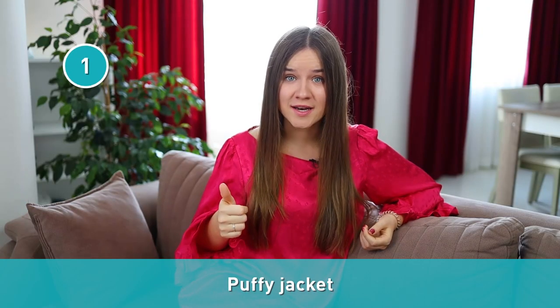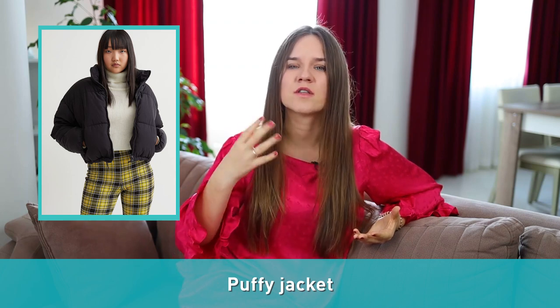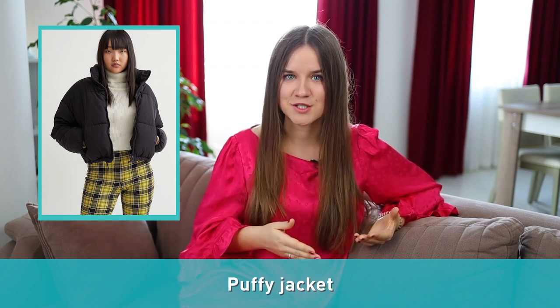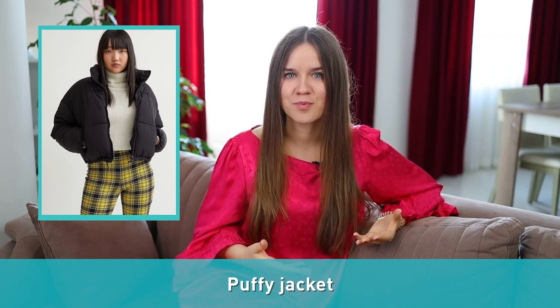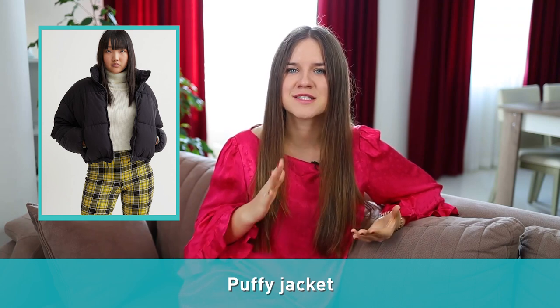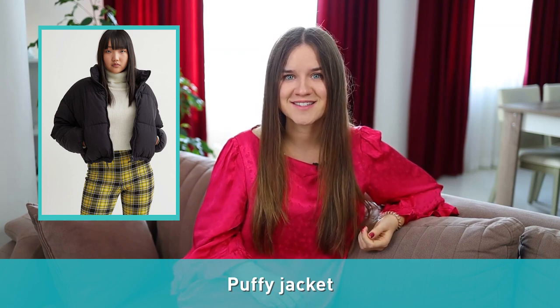Number one: puffy jacket. It's a quilted coat insulated with duck or geese feathers. It is one of the most recognizable jackets for winter. A puffy jacket is a wardrobe staple since it's something you will definitely want for bone-chilling winter days.